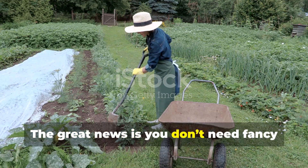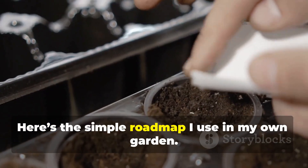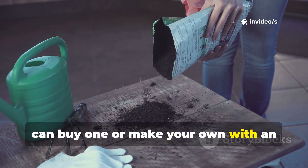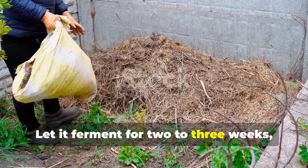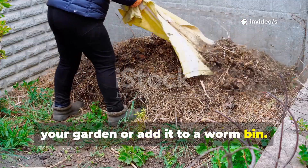The great news is you don't need fancy equipment or a science lab to get started. Here's the simple roadmap I use in my own garden. For bokashi: grab a bokashi bucket — you can buy one or make your own with an airtight lid and spigot. Layer your food scraps with bokashi bran until the bucket is full, let it ferment for two to three weeks, then bury the material in a trench in your garden or add it to a worm bin.